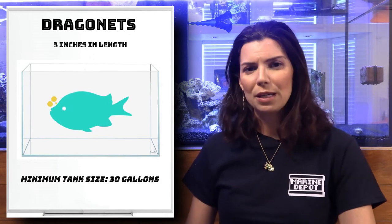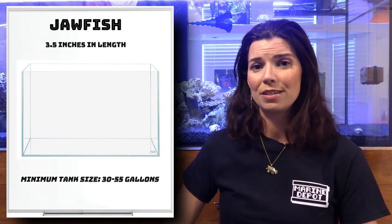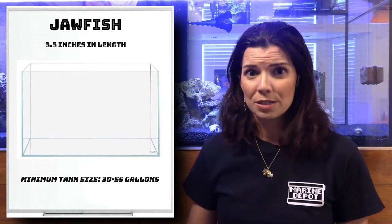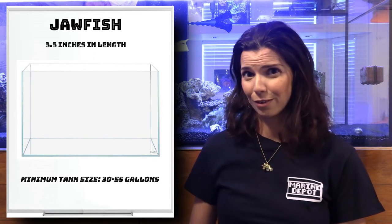30 gallons will probably be about the right size for dragonets. When it comes to jawfish, they do need a little bit larger of a system, but for both of them you want to make sure that your system, your sand bed, and your copepod populations are well established before you add either of these fish.